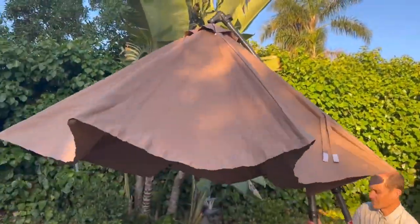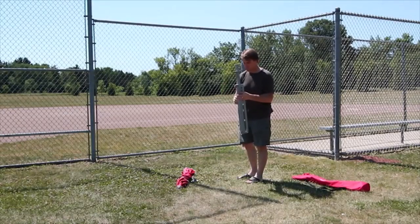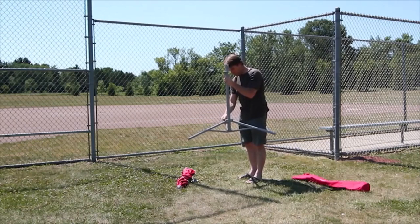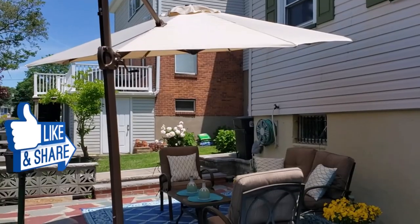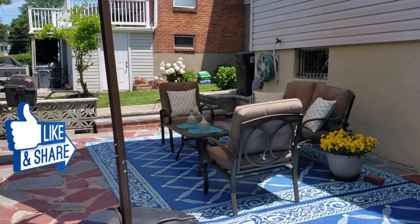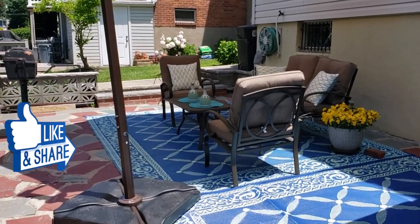A pool umbrella is a real savior, as it gives you much needed shade when you're not in the water. I've spent countless hours researching and testing products, and I'm confident that these 5 products are the cream of the crop. Whether you're looking for the best product or just one that delivers excellent value for your money, I've got you covered.